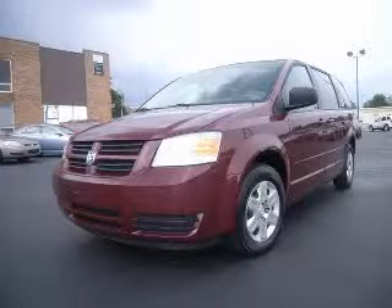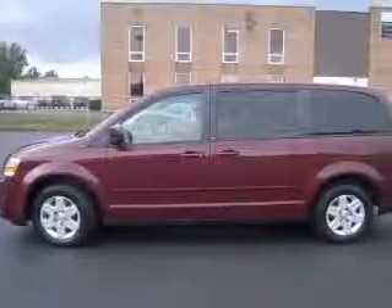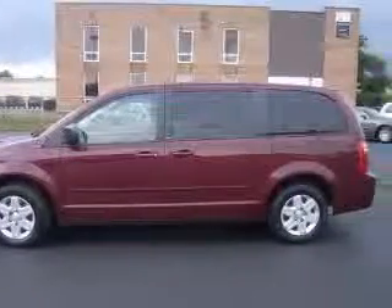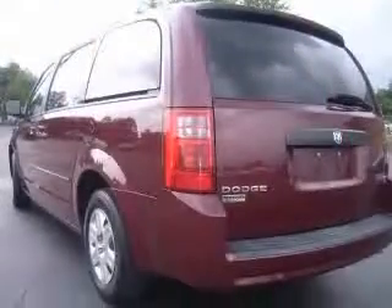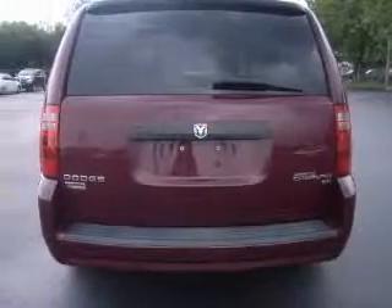We are proud to present this excellent 2009 Dodge Grand Caravan. This Grand Caravan has a 3.3L V6 engine and an automatic transmission. This vehicle has a deep crimson crystal pearl coat exterior and includes the following options: